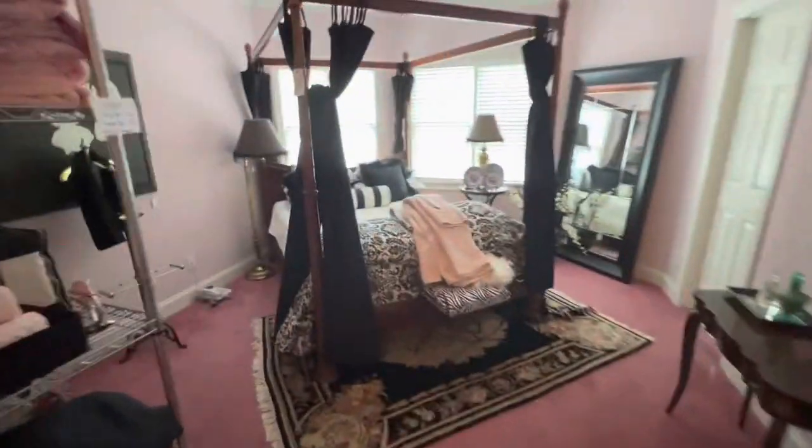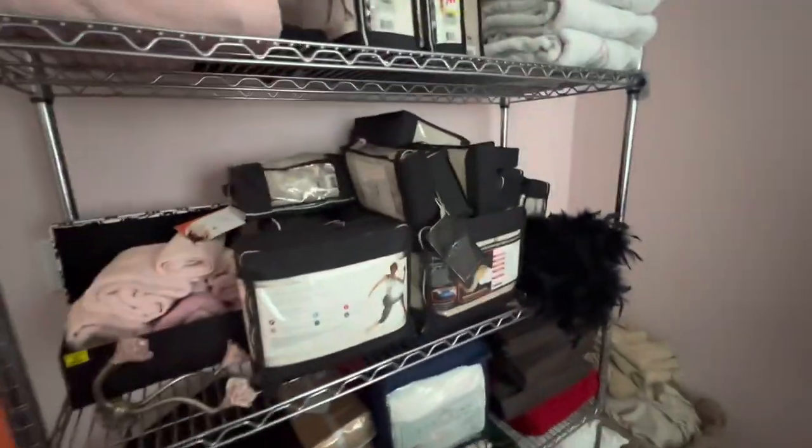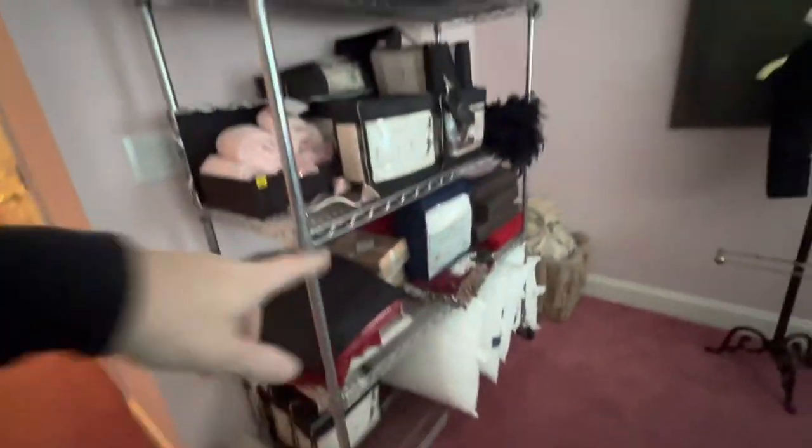Four-post canopy bed — and they have all these fancy sheets. Of course the rack is for sale as well. Cool mirror.